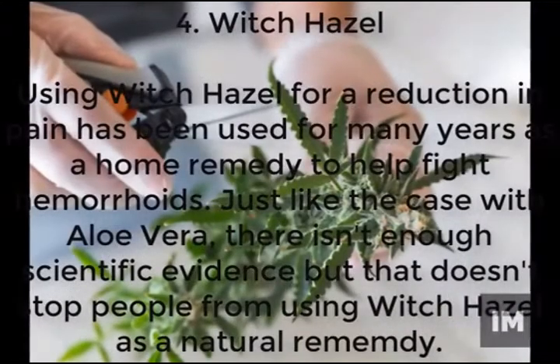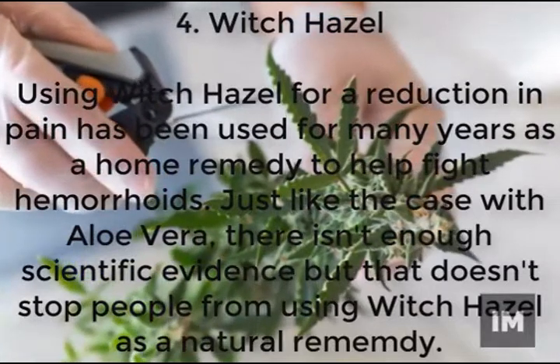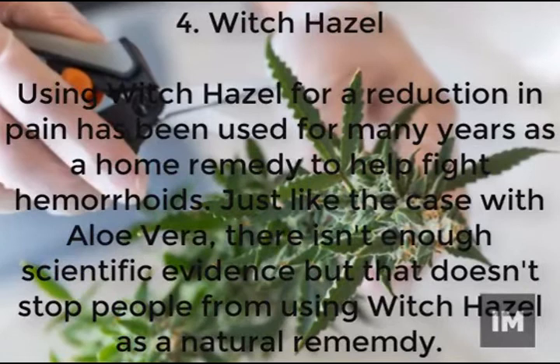Witch hazel is an effective natural remedy that's been used for many years. Although there isn't much scientific evidence, it has been shown to cause a reduction in pain and is a great remedy in the fight against hemorrhoidal pain.